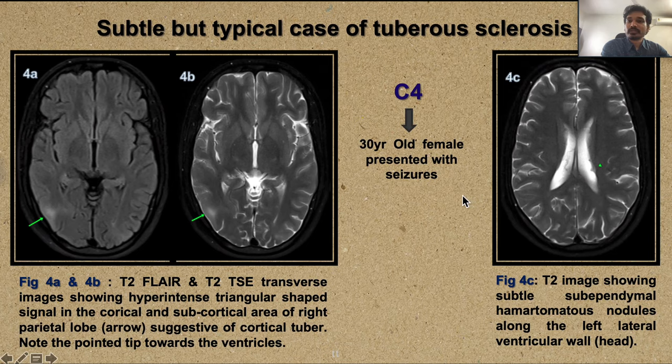This is an atypical case of NF2. The next case is a 30-year-old female presenting with seizures — a typical but subtle case of tuberous sclerosis. FLAIR and T2-weighted images show a hyperintense triangular-shaped signal in the cortex and subcortical area of the right parietal lobe, which could represent a cortical tuber or focal cortical dysplasia. In isolation this finding cannot confirm tuberous sclerosis, but careful review also reveals subependymal nodules — together these two findings are diagnostic of tuberous sclerosis. Missing the subtle subependymal nodules would have prevented the diagnosis.